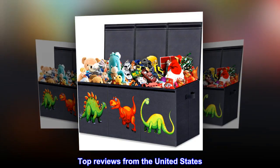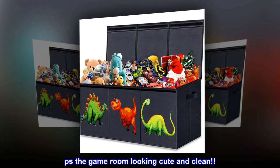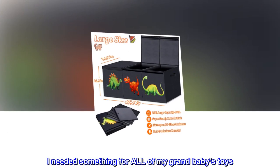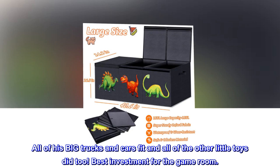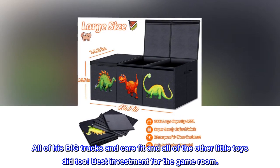Top reviews from the United States: 'The game room is looking cute and clean. I needed something for all of my grandbaby's toys — this was exactly what we needed. All of his big trucks and cars fit, and all of the other little toys did too. Best investment for the game room.'